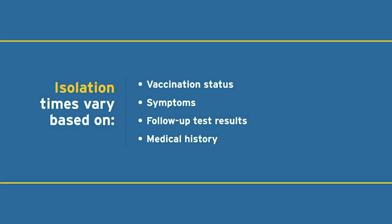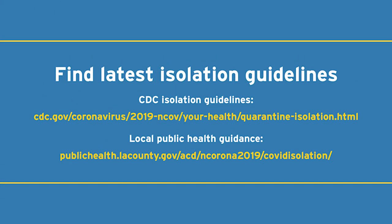Because these public health guidelines can change, please refer to the CDC and local county webpages for the most up-to-date information, or check with your doctor if you're unsure. If you get a positive test but do not have any symptoms, the same isolation requirements still apply.